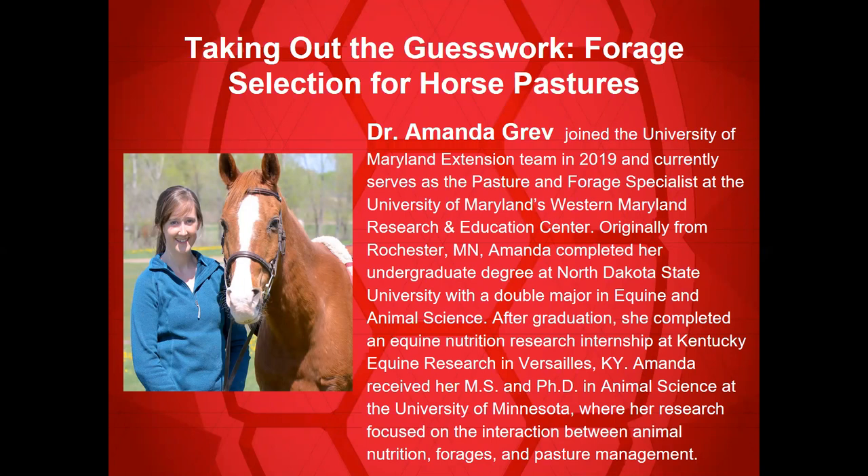We're very happy to have her with us. She joined the University of Maryland Extension in 2019 and currently serves as our Pasture and Forage Specialist at the Western Maryland Research and Education Center. Originally from Rochester, Amanda completed her undergraduate degree at North Dakota State University, double majoring in equine and animal science, and then completed an equine nutrition research internship at Kentucky Equine Research.